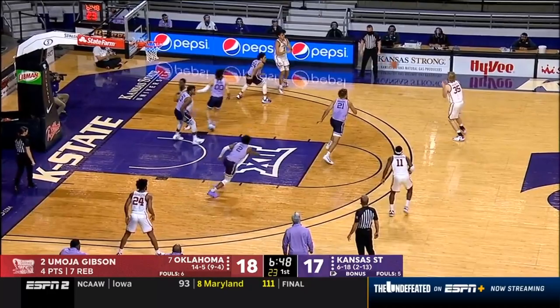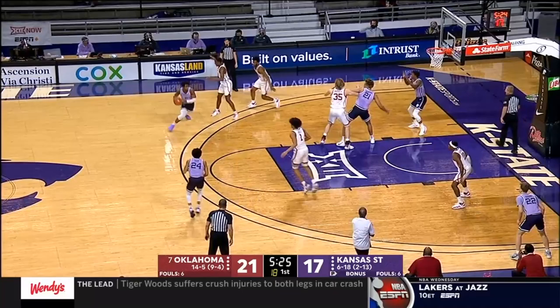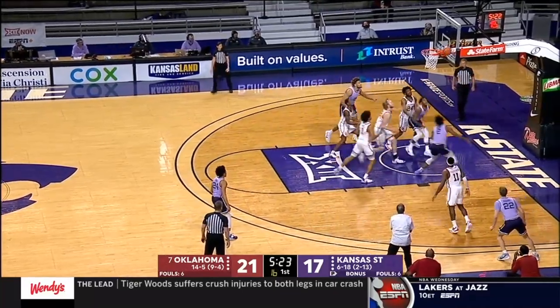Gibson crosses over. Manick lets the drive pass — Bradford takes it to the rim. K-State has not led yet tonight.